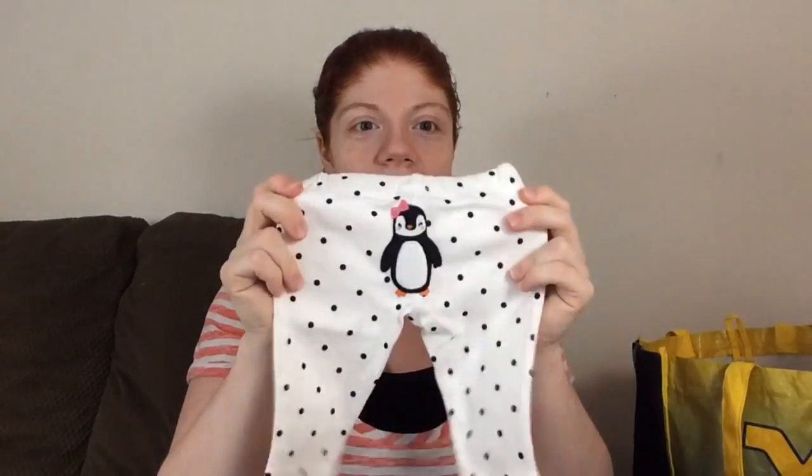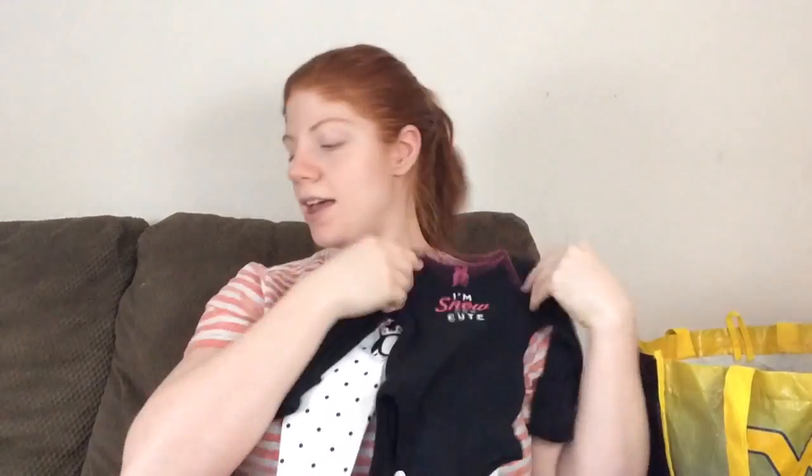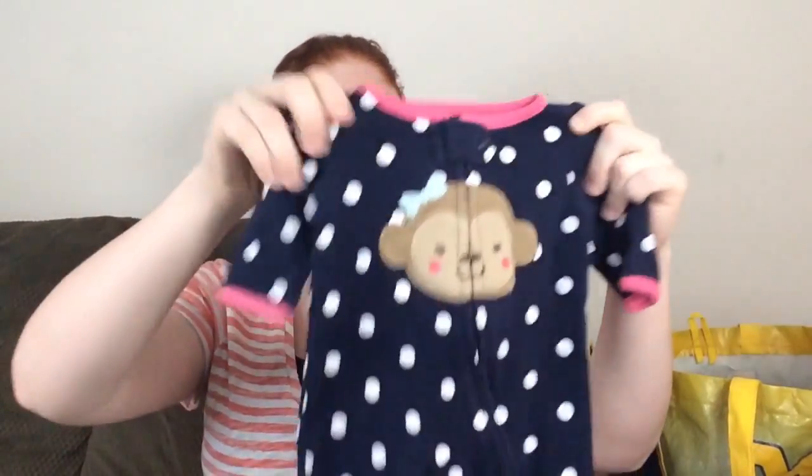For the going home outfit I've decided on these pants — which you may have seen in my baby girl haul — and this little onesie that says 'I'm snow cute.' Most likely I'll put the knitted hat on her; I know it doesn't really match but I don't care. I have a fuzzy pair and a regular pair of socks — she'll wear the regular pair in the hospital and the fuzzy pair when we leave. I've also packed two other outfits: this sleeper and a gown because I just love gowns.